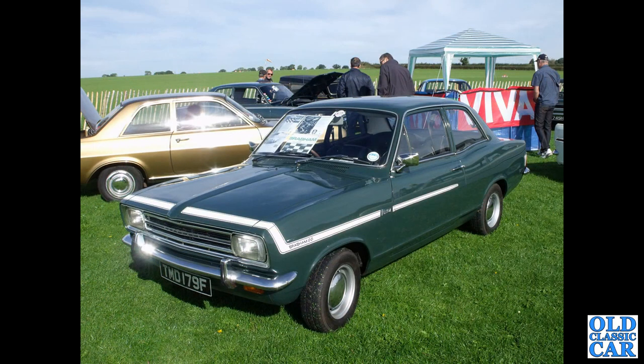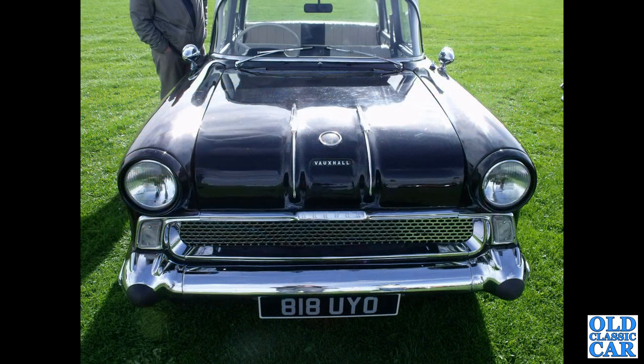TMD179F — another one of the Brabham-converted Vauxhall Viva HBs, with an HC alongside, and a head-on view of an F-Type Victor.